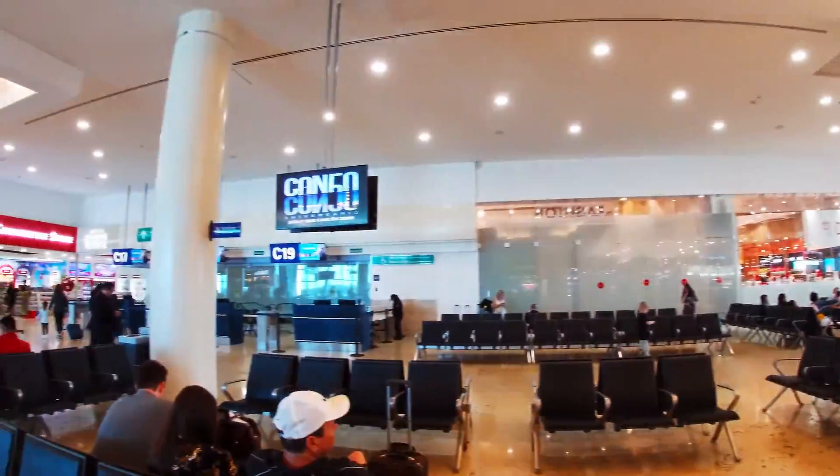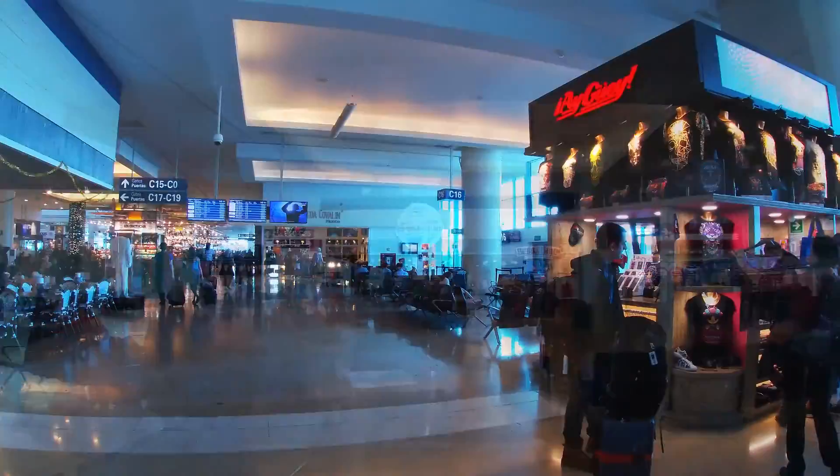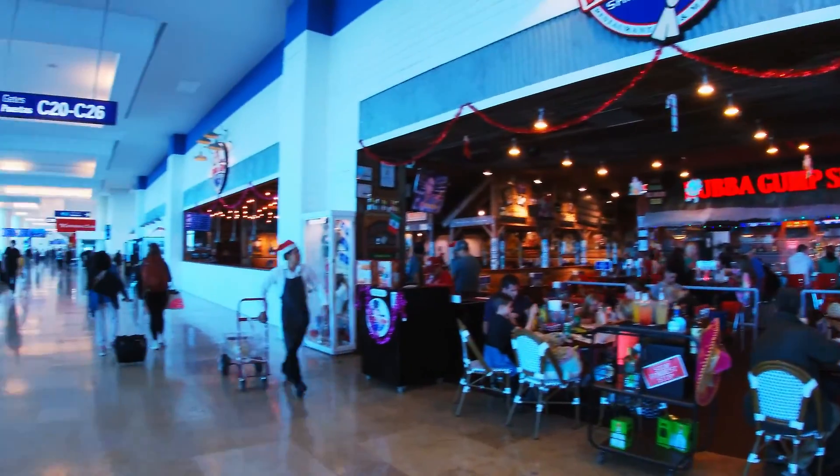This is a pretty big airport. And if you want to be a little bit by yourself you can always walk out to the wings of the building. There are two wings, one to the right and one to the left.